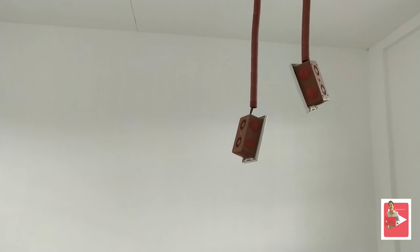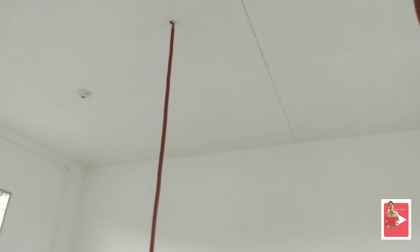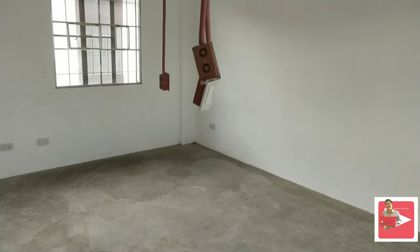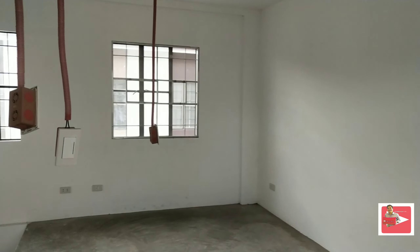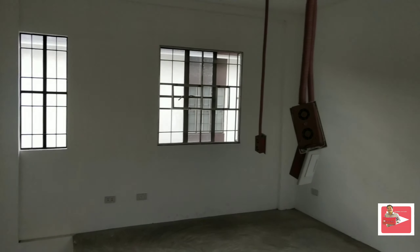Itong project na Amaris po is under My City Homes. Alam naman po natin, napakatibay po ng structure ng gawaan ito ni City Homes. Ito yung outer face po natin — ang window po natin is steel case window. Kahit hindi ka na magpag-grills, safe and secured ang ating unit.